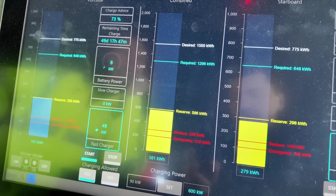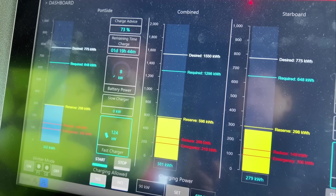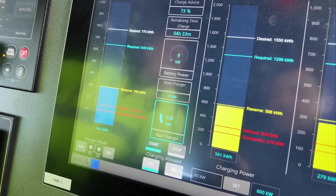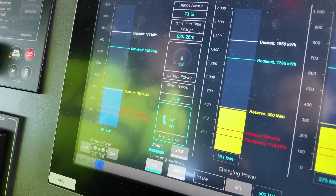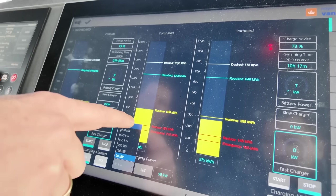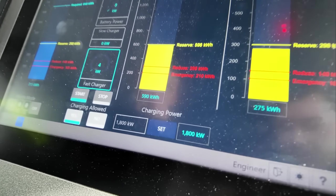Now the transformer is slowly ramping up — it takes a few seconds, and then the power steadily increases. 210 kilowatt hours is the buffer that isn't used. At 296 kilowatt hours it reduces the power, and no more than 1,550 kilowatt hours can go in. Right now it's only charging with 300 kilowatts on both sides, but we can adjust that individually, and then it ramps up to over 800 kilowatts.